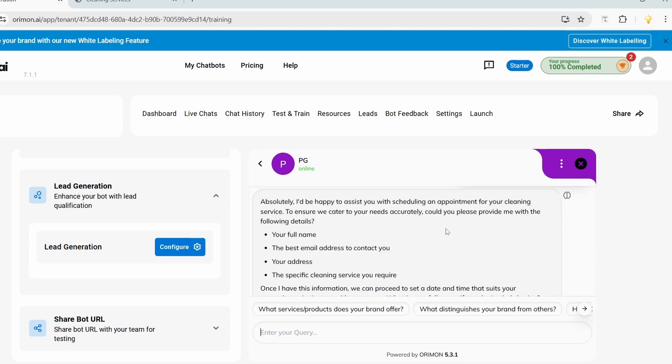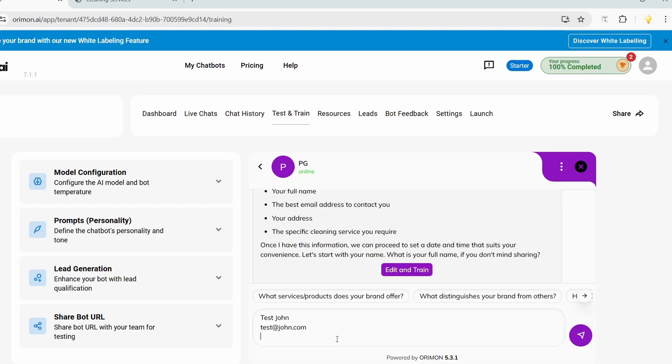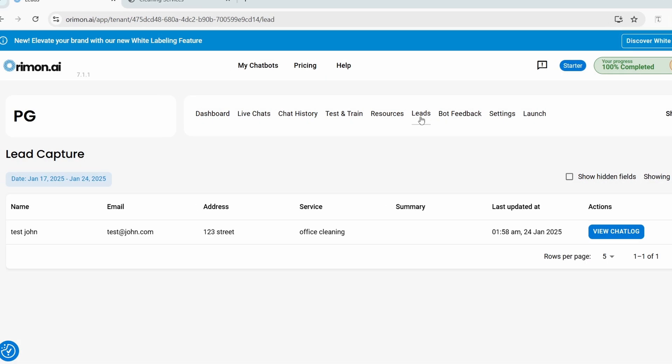It asks for my full name, email address, address, and the specific cleaning service I need. Let me add my details. Now under the 'Leads' menu I can see the lead — the name, email, address, and the service the person needs.